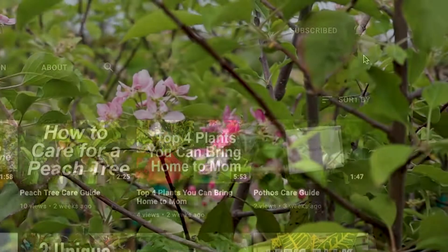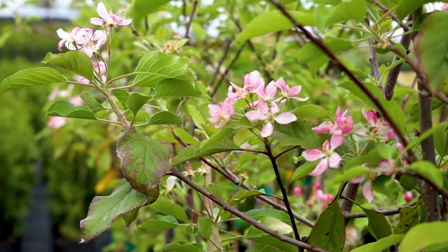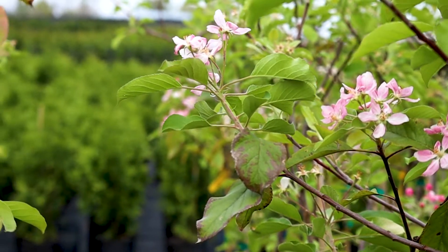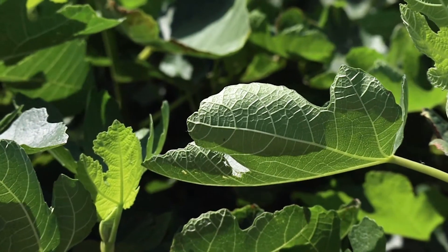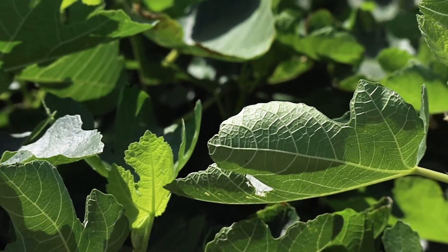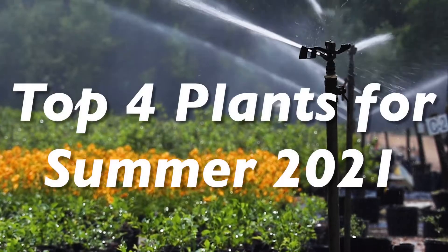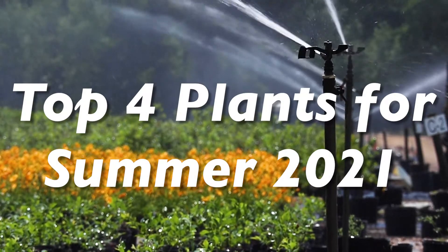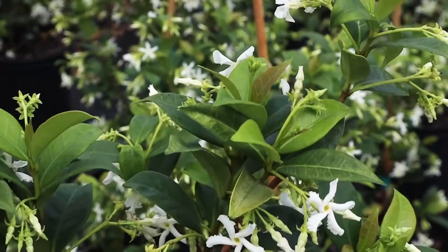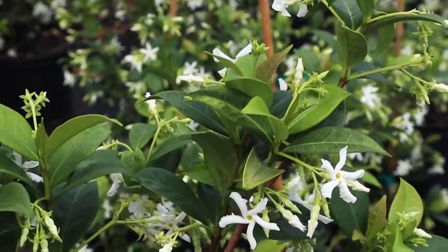Summer is here and you need plants that can withstand the heat. The four plants we've picked for you can do just that and then some. If you want to attract pollinators, include a statement piece to your yard, and or add a pop of color, we got you covered. Stay tuned to get the inside scoop on this summer's hottest plant selections.